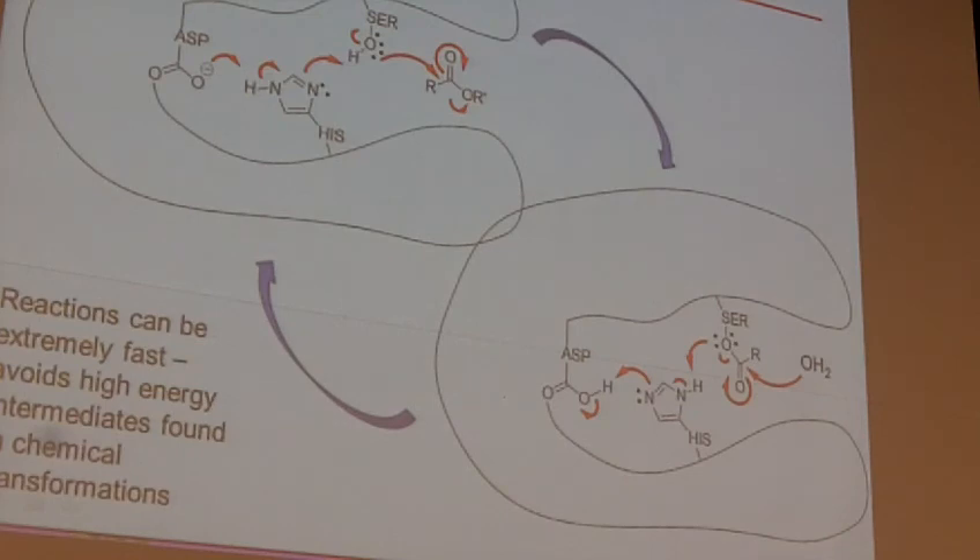But the key is that ester that you started with — this generic one with R and OR — has to fit into this active site in order for this reaction to happen. Sometimes depending on what the size of those things are, depending on what enzyme you're using, sometimes a lot of things can fit — like the really hungry T. rex that will eat any ester that comes close. Versus the other one that's very picky and will only work for very specific esters.